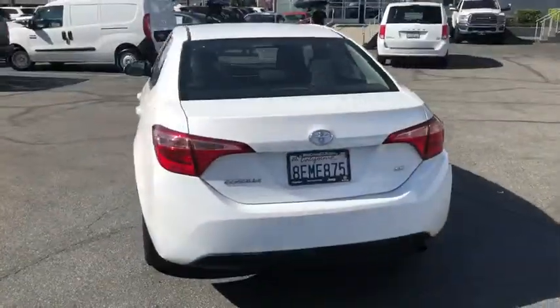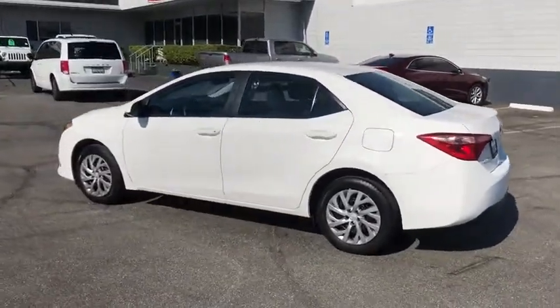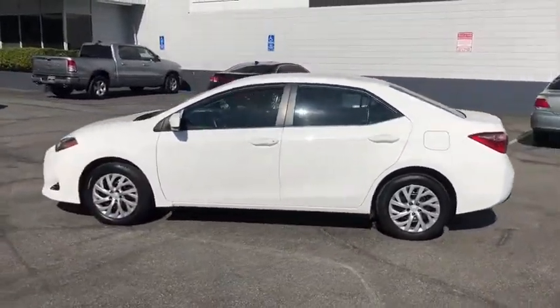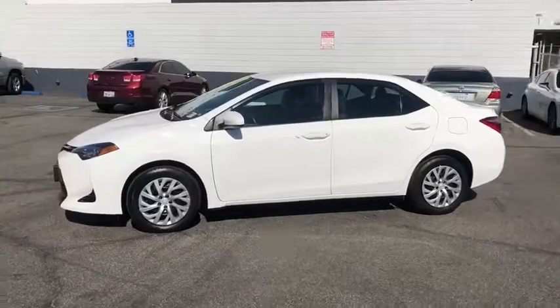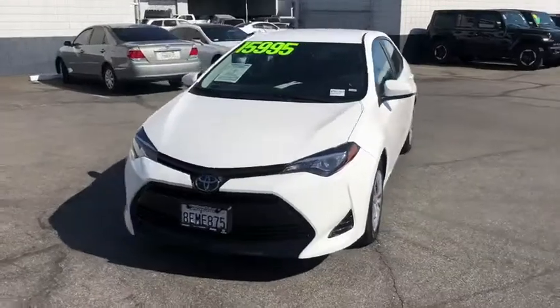Here are some of this vehicle's great options: backup camera, anti-lock braking system, steering wheel audio controls, traction control, stability control, lane departure warning, keyless entry, Bluetooth, adjustable steering wheel, and power steering.